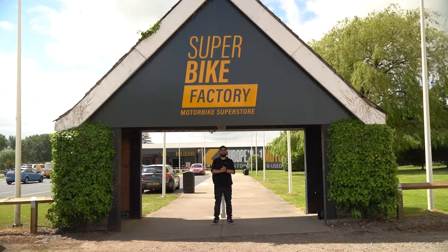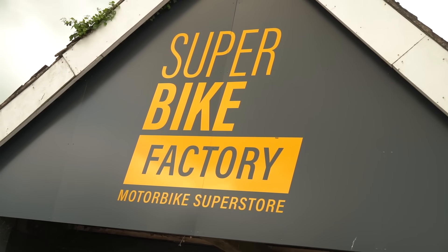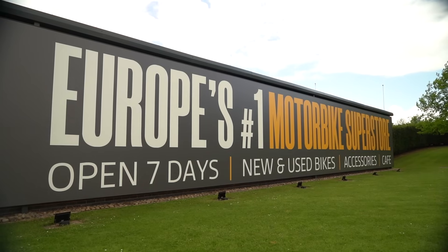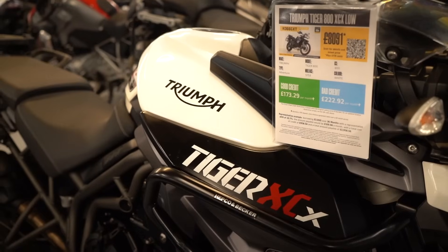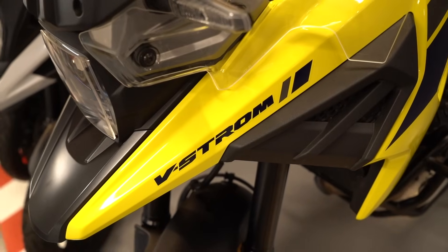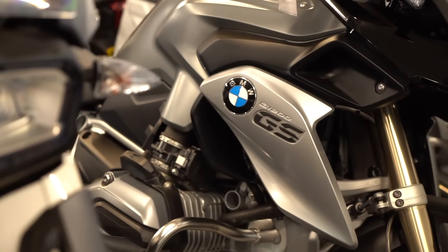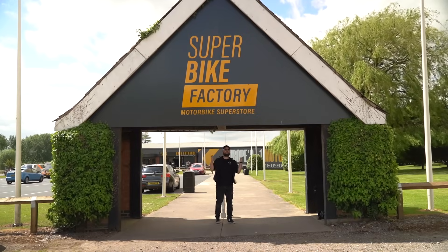Welcome back to another Motobob video. I'm here at Superbike Factory, one of the biggest used motorcycle shops in the UK, and today I'm here to find the best adventure bikes under 10 grand. At that price point in this category there are absolutely loads of brilliant bikes to choose from, so I'll take a look around the showroom, pick three to test ride, and at the end I'll tell you my favourite.